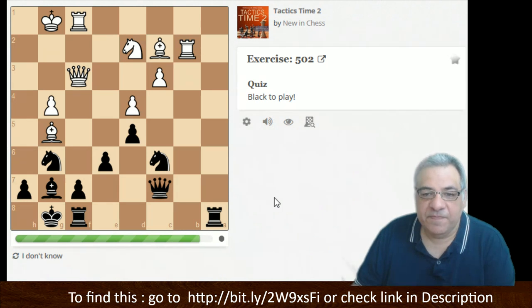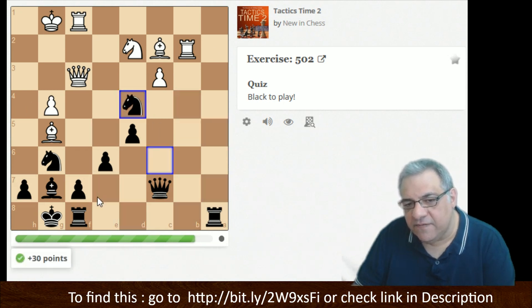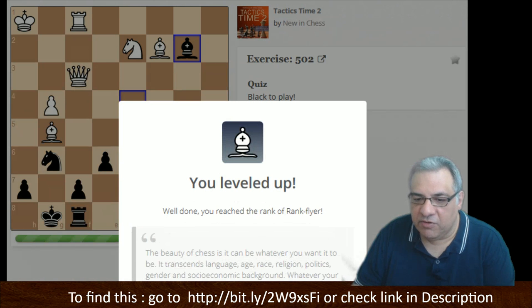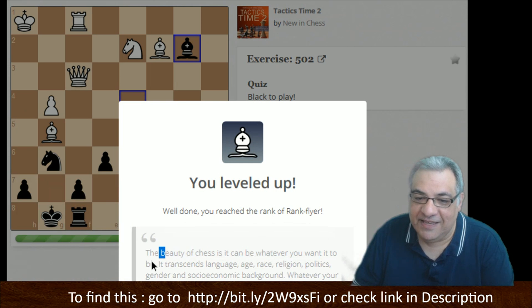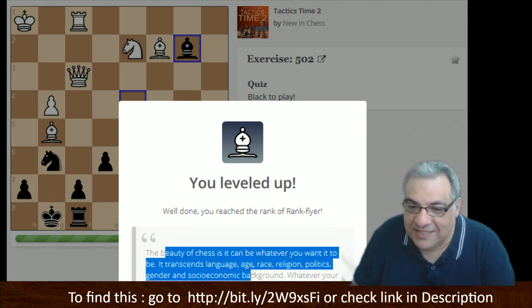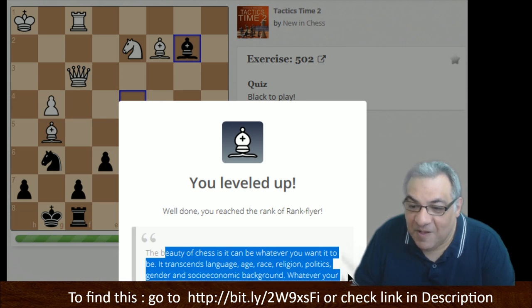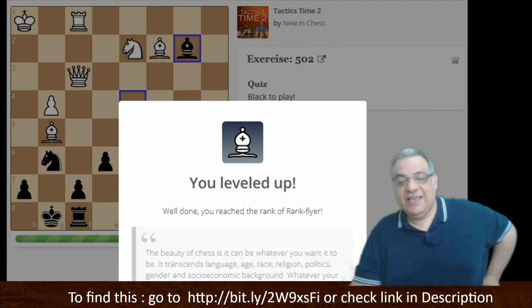Spotting the tactical signals, prioritizing forcing moves — we've leveled up here. The beauty of chess is it can be whatever you want it to be. It transcends language, age, race, religion, politics, gender, and socio-economic backgrounds — whatever your circumstances, anyone can enjoy a good fight to the death over the chessboard.